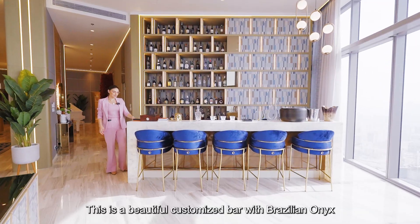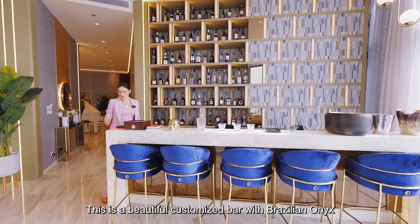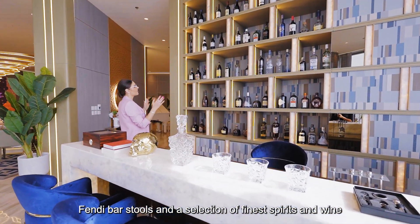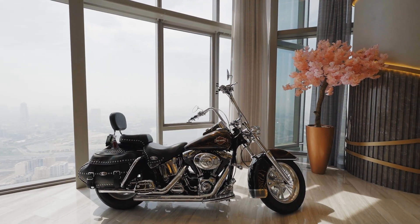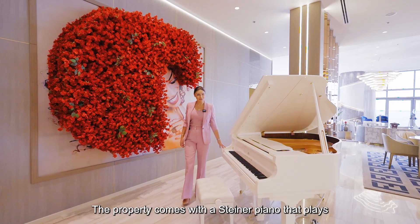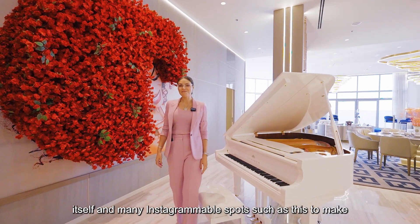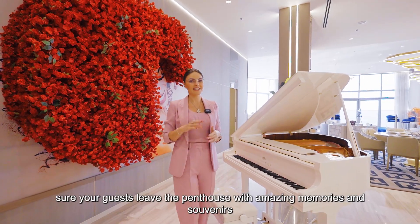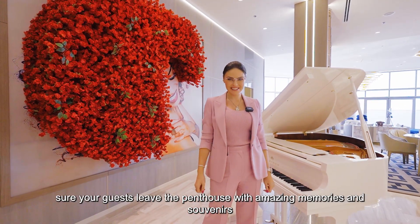This is a beautiful customized bar with Brazilian onyx, Fendi bar stools, and a selection of the finest spirits and wine. The property also comes with a Steinway piano that plays itself, and many Instagrammable spots to make sure your guests leave the penthouse with amazing memories and souvenirs.